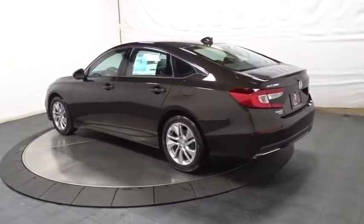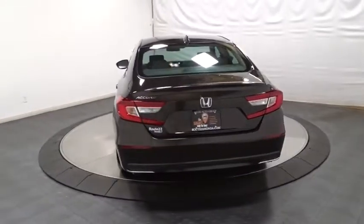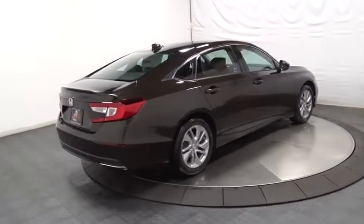Keyless entry, backup camera, Bluetooth, front-wheel drive, trip computer, outside temperature gauge, day and night rearview mirror, tachometer, brake assist, cloth seat trim, body color door handles.